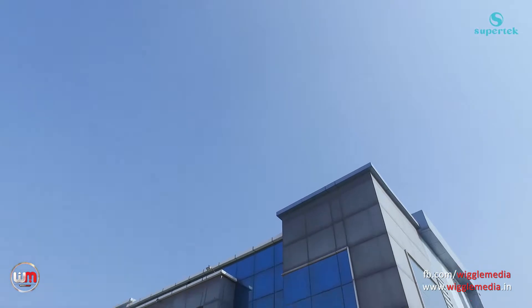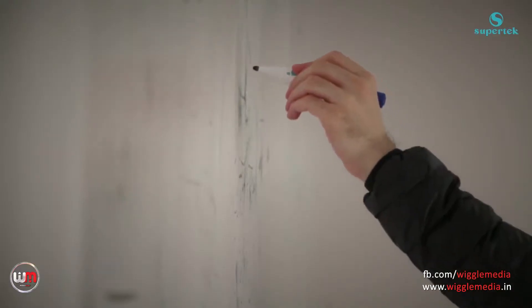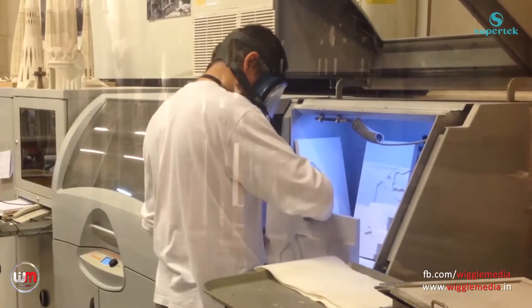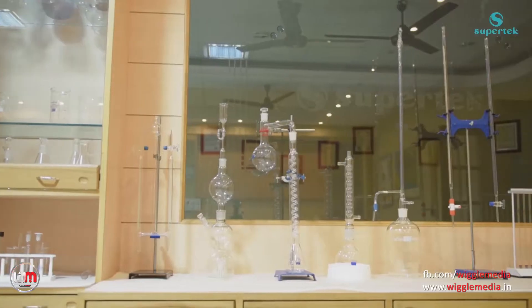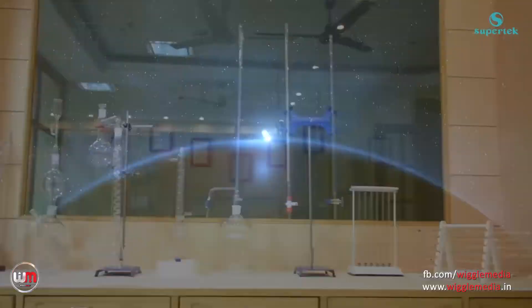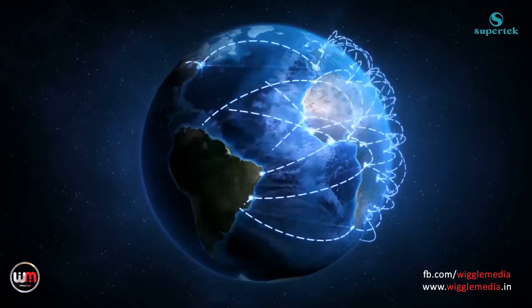At Supertech, our vision is to be the world's leading company in science, education and laboratory fields. By delivering world-class products and services at affordable prices, we aim to make science within easy reach for students and teachers across the globe.